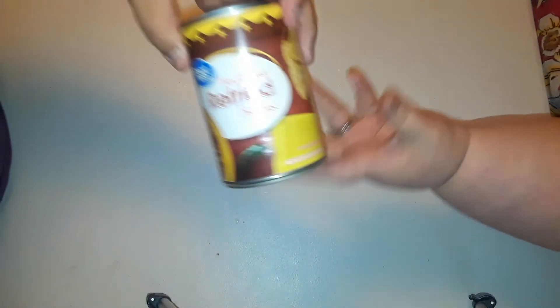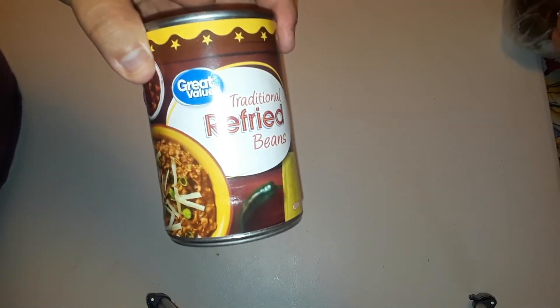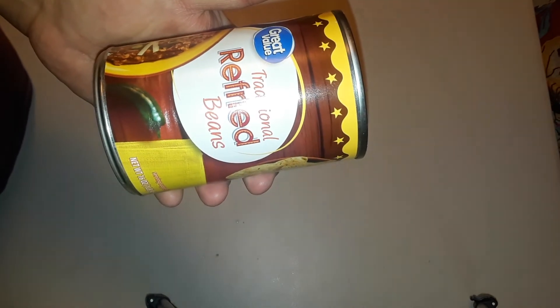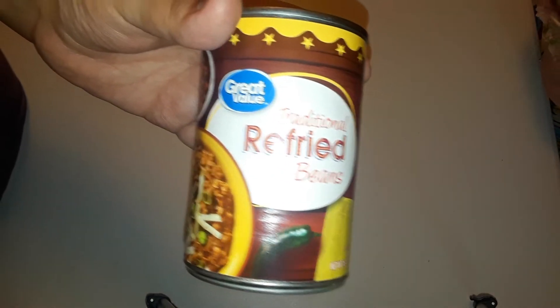We got some refried beans — I haven't tried this kind from Walmart yet. I'm hoping they'll be any good, but I'm going to mix in some chorizo with these and probably do some burritos that way.